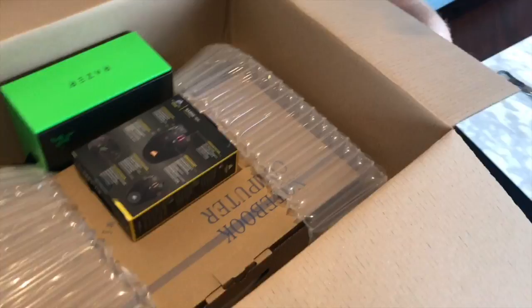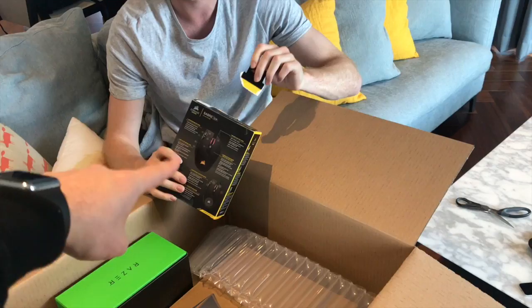Oh my god, bro! Oh my god! This is very cool. First up, we've got a Corsair gaming mouse — that's a very good mouse. Should we open this? I feel like a kid on Christmas. I haven't been this excited for something since you moved to London. Good answer.